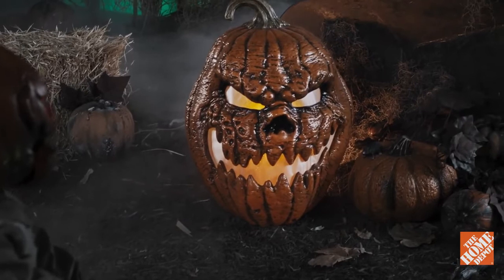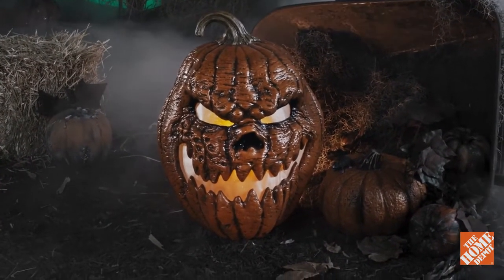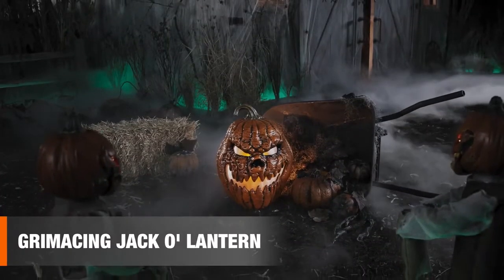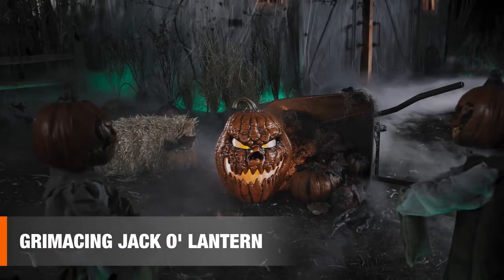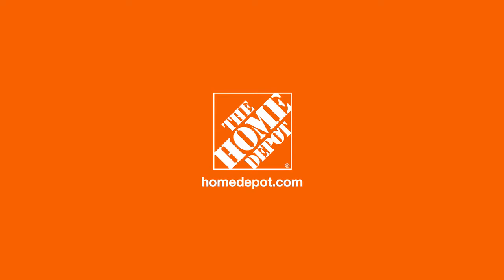For festive and creepy displays, the grimacing jack-o'-lantern is a great match. When you want a scary pumpkin fiend from the Sour Patch. Happy Halloween and thanks for shopping at the Home Depot.